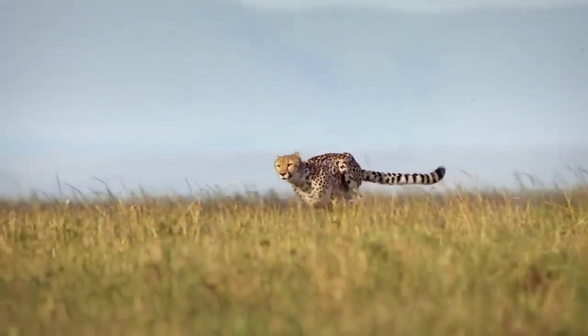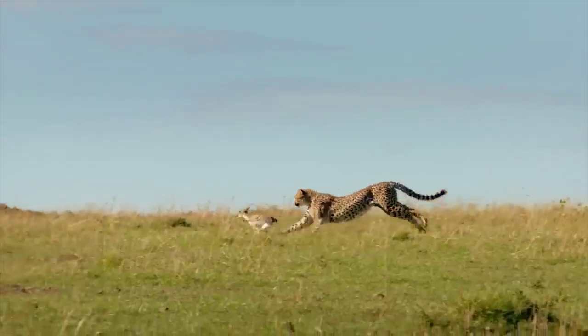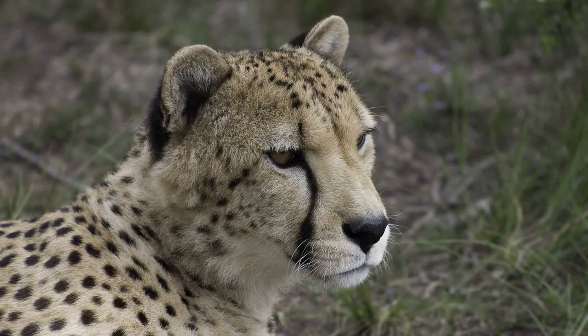Did you know that cheetahs can accelerate from 0 to 60 miles per hour faster than a sports car? Or that they are the only big cat that can purr? Or that they have a unique black tear mark running from their eyes down to their mouth that helps them reduce glare while hunting?